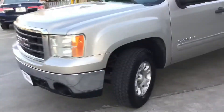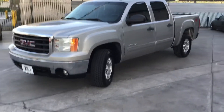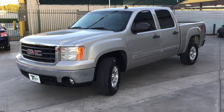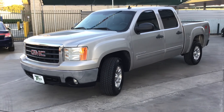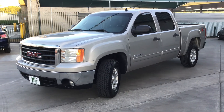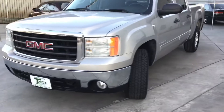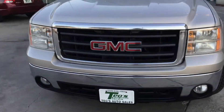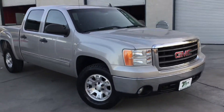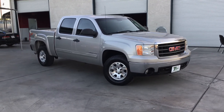So that's our '07 GMC Sierra. If you guys want more information, you can visit our website, Seals Auto Sales Turlock. We're located at 1095 North Golden State Boulevard in Turlock, California. You can also call us at 209-656-1383. Available right now — okay guys, like, comment, share. Thank you, goodbye!